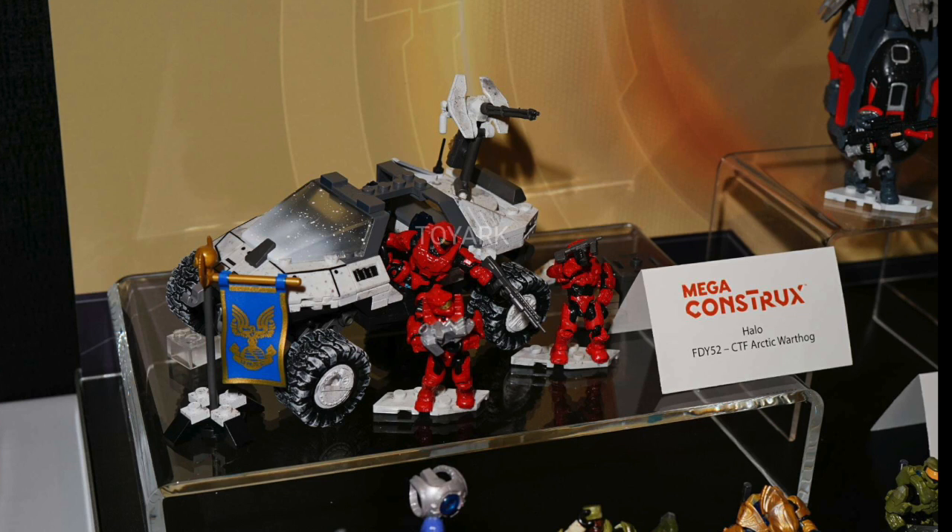Right here we have an Arctic Warthog. The last one we had was like a Rocket Hawk from 2010 — so 7 years ago — and this one definitely looks better with improvements and detailing. So it's an upgraded version of the Warthog and looks pretty cool. It comes with some red figures. There doesn't seem to be many sets overall, more figures, so I'm sure this is more of a line just for figure collectors than actual builders.